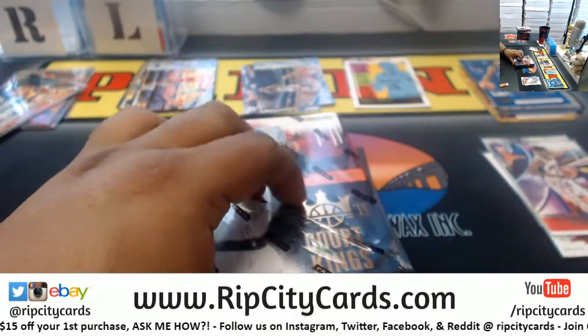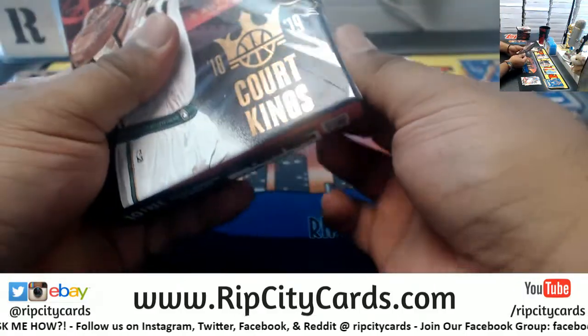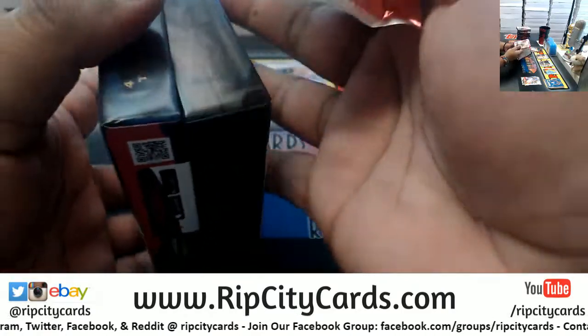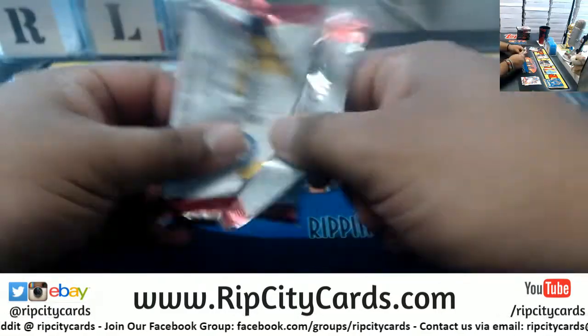That's box number four right here. Check the website, it is not close. Probably people spending all their money on the Final Four this weekend.